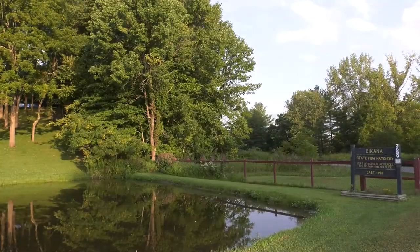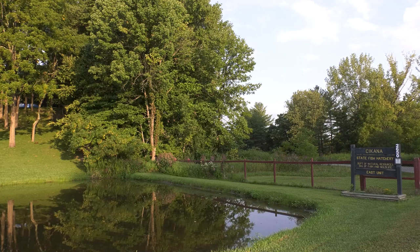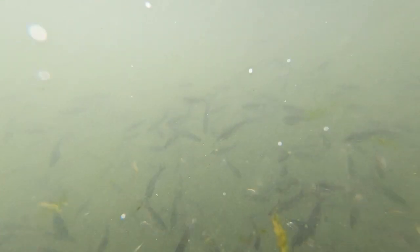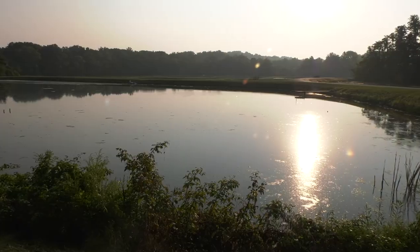Our daily operations most of the year start with taking care of fish. We come in most mornings — I start by feeding fish, checking on their water quality, making sure there aren't any problems that have come up overnight since we checked on them last.